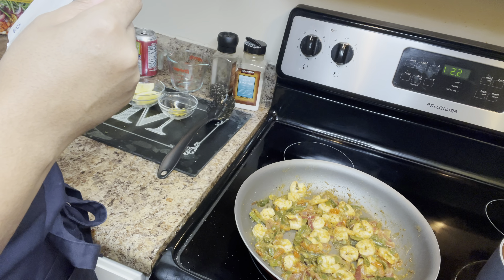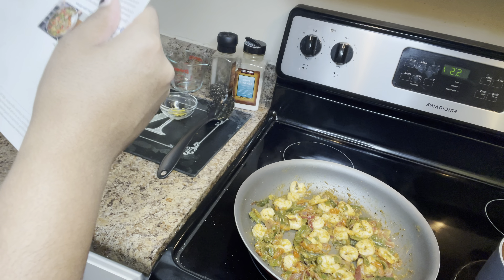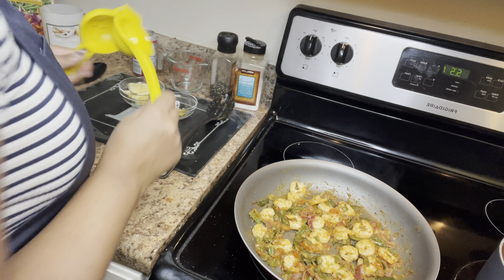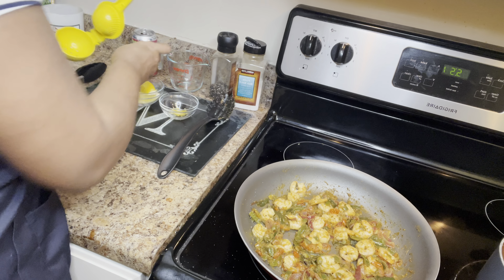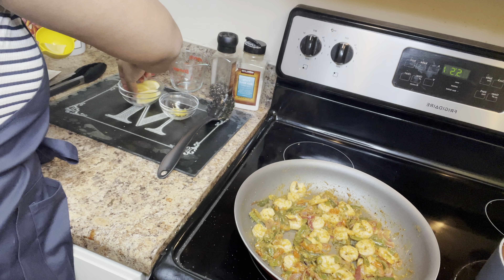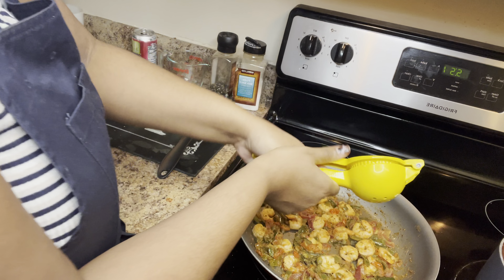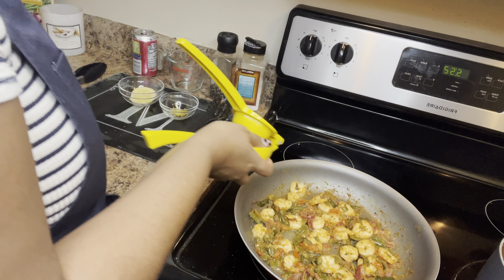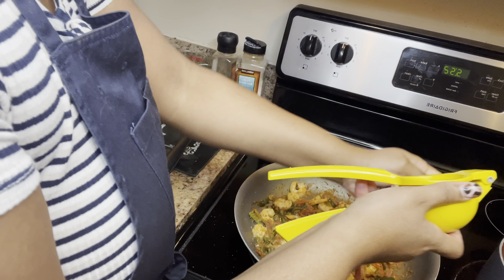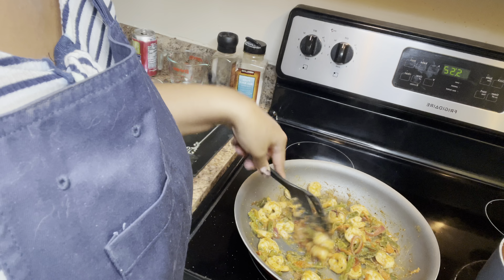Hey you guys, welcome back to Mo's Life in a Bag and welcome back to a brand new video. If you are new here, go ahead and press the subscribe button and click the notification bell so that you can be notified whenever I post new content. If you are already a part of the crew, thank you so much for returning. Today is December the 3rd, which means we have made it to day three of Flightmas. As y'all can see, I am in my kitchen today and I have on my blue apron.